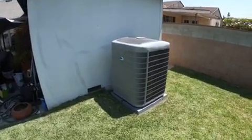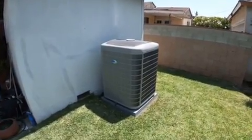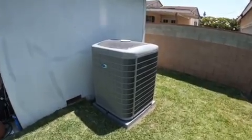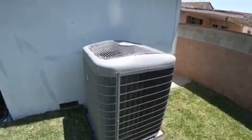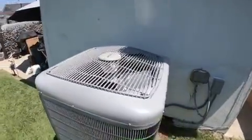All the condensers in two, three, four and five ton sizes are the same dimensions: 35 by 35 by 46. Right now it's running at high speed and you can see that I can easily talk — the unit is very, very quiet. You can see the fan moving there.